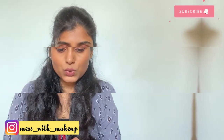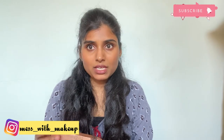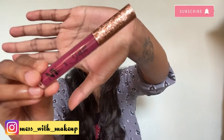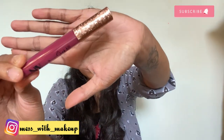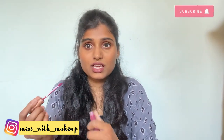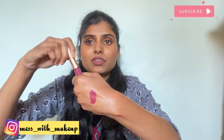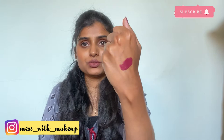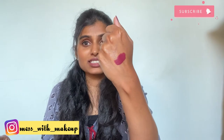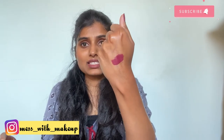The first lipstick is from Nybay, in the shade Peppy Poppy. I'll show you the packaging — it's very classy. It's a beautiful purple-pink color — actually a pink color with a purple undertone. It's going to suit brown-skinned girls very nicely.